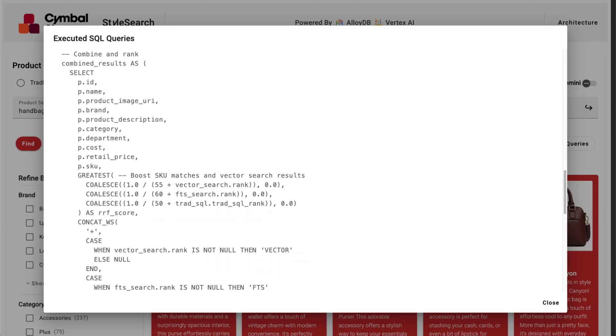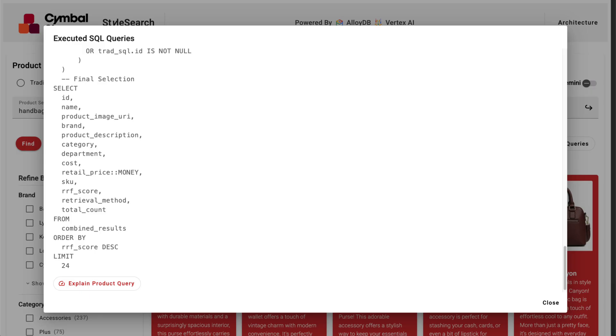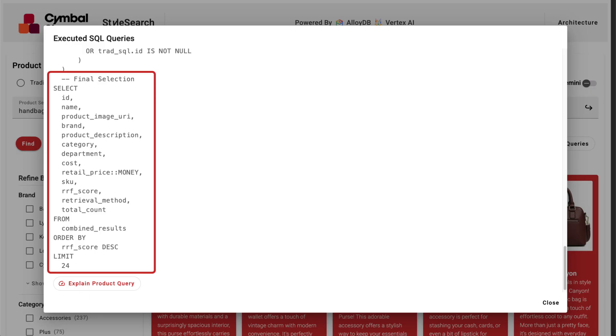AlloyDB retrieves results from each method and intelligently merges them into a single, highly relevant, ranked list. This delivers the best of all worlds — precision, lexical matching, and deep semantic relevance.